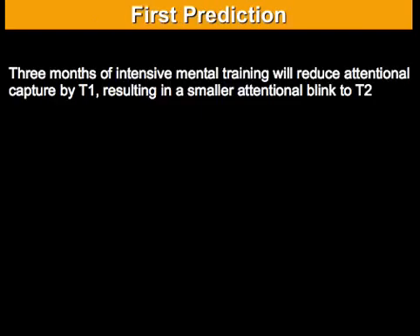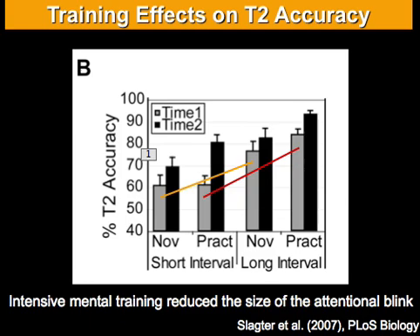Our first prediction was that after three months of open monitoring meditation the attentional blink should become smaller, and this is indeed what we found. The behavioral data show the percentage of trials in which subjects actually saw the second target. At time one, both novices and practitioners show a reduced ability to see the second target in short-interval trials compared to long-interval trials — this is your typical attentional blink. At time two, both groups show higher T2 accuracy, which is a mere practice effect. But strikingly, the practitioners show a much bigger increase in their ability to see the second target in short-interval trials compared to long-interval trials and compared to the novices.